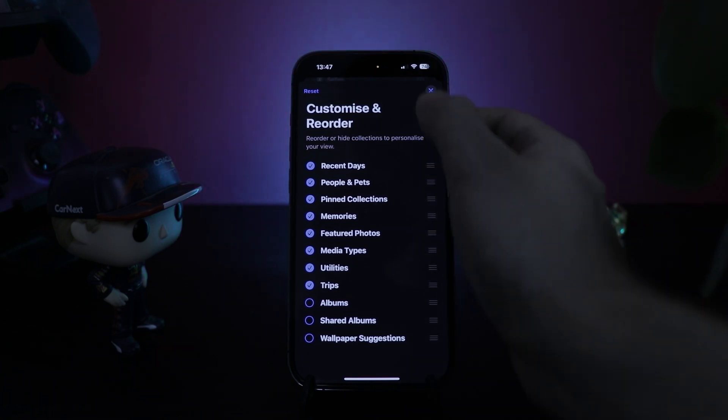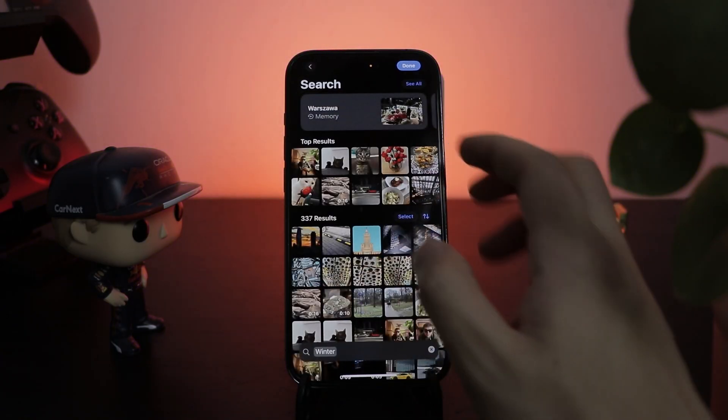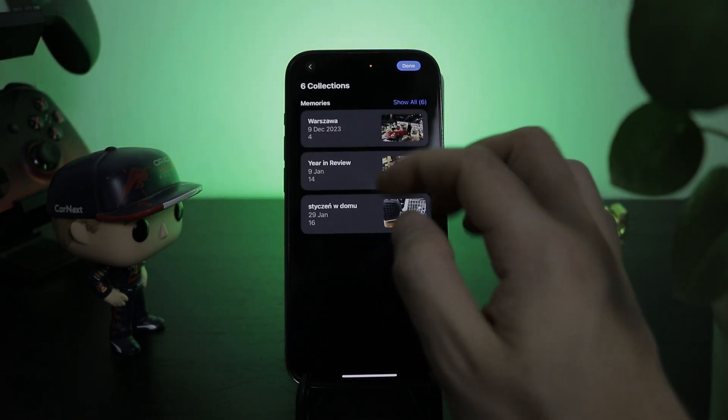There's also improved search in Photos, which is great, but when I typed in 'winter' it literally showed me all the pictures taken between December and February. Technically it's not wrong — it's just not really what I meant. So maybe it's a me problem.